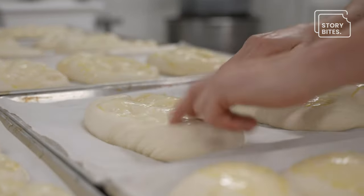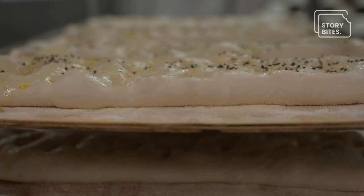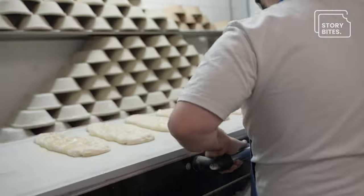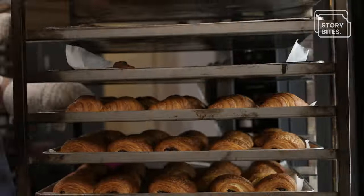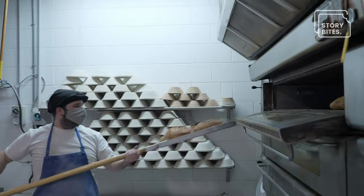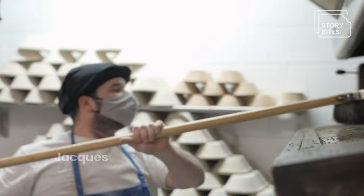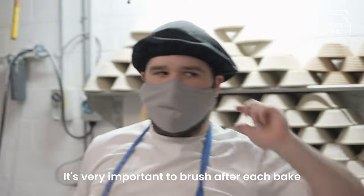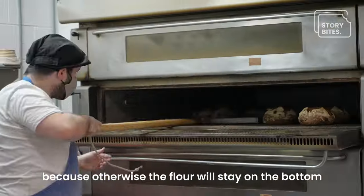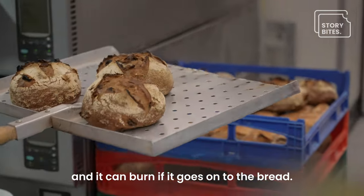Our day starts here at the bakery around 2:30 where a couple of people will come in and start cutting some dough that's been prepared earlier and the day before. We'll also prepare pastries and start baking our loaves of sourdough breads and other things. It's very important to brush after each bake because otherwise there is flour that will stay in the bottom and it can burn under the bread.